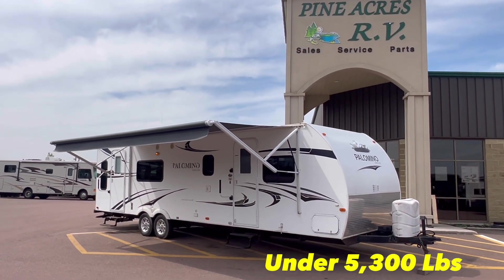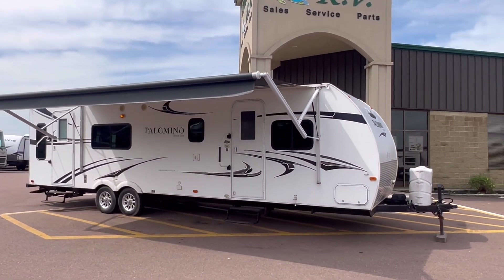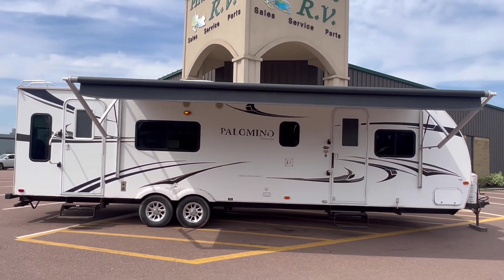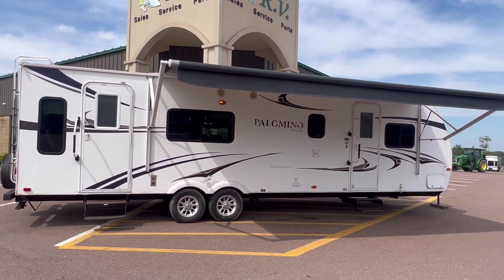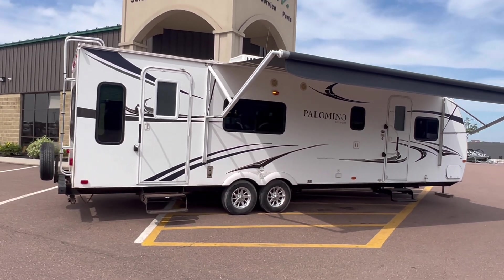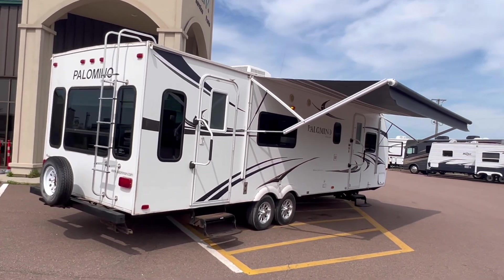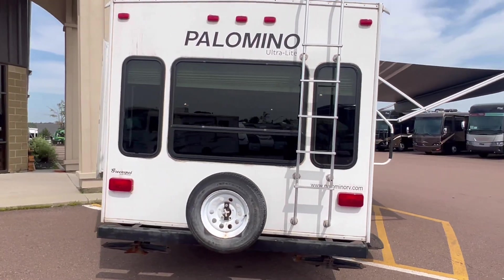Hey everyone! Pine Acres RV here coming to you on this beautiful Sunday afternoon with a very recent arrival — a trade-in all the way from Twin Shores PEI. We got ourselves a 2011 Forest River Palomino Ultralight Thoroughbred, model number T-281. This is a rear living couples unit, just under 5,300 pounds, and it is awesome for 2011.